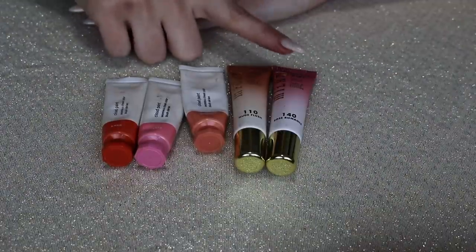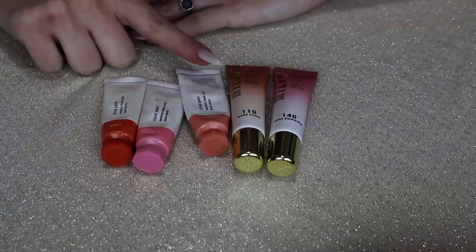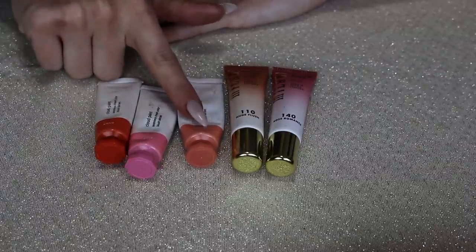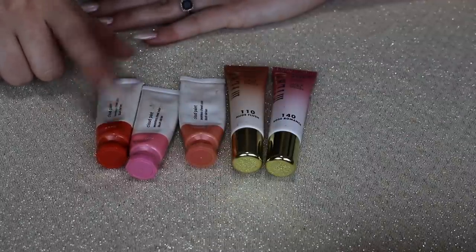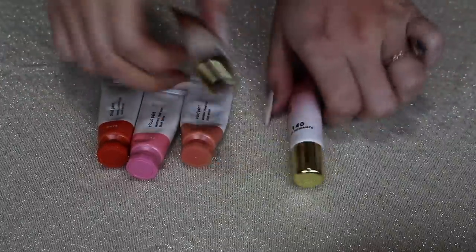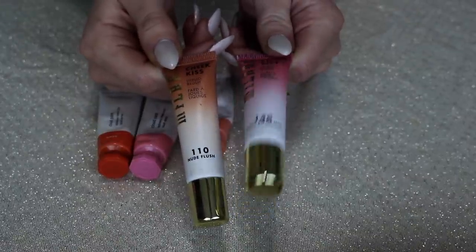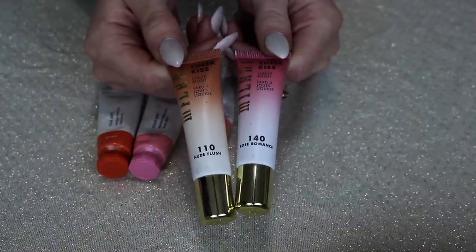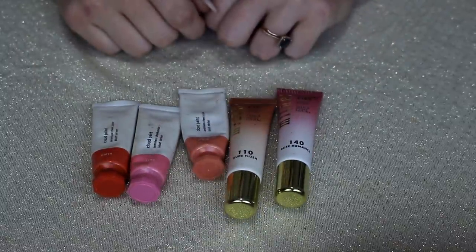These, however, I'm keeping all of. I have two of the Milani liquid blushes and three of the Glossier Cloud Paints — I have Beam, Puff, and Dawn. I love all of them: a beautiful light peachy shade, a cute pink, and then more of a brighter orangey coral. Love them so much. And same with Milani: we have Nude Flush, which is a beautiful neutral brown, and Rose Romance, which is a very nice kind of vibrant pink but a little bit darker — not hot pink. I love all five of these, I've used them so many times, and I'm definitely keeping them.